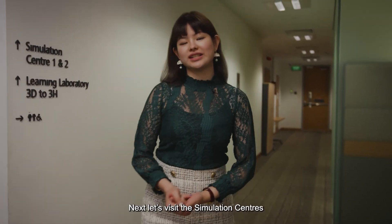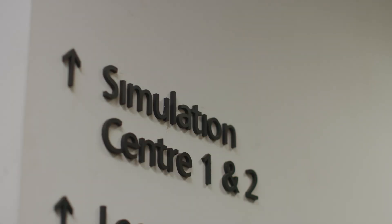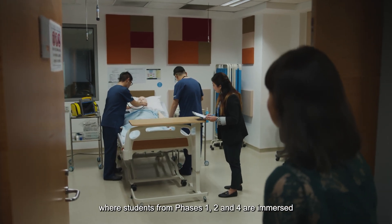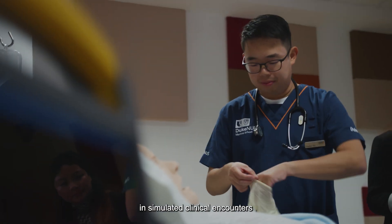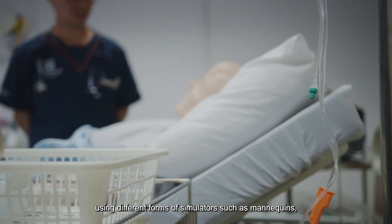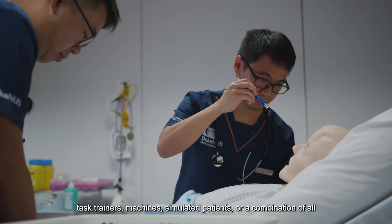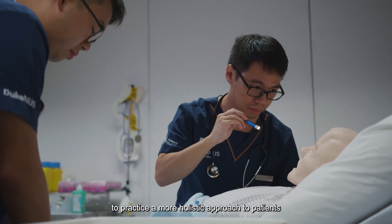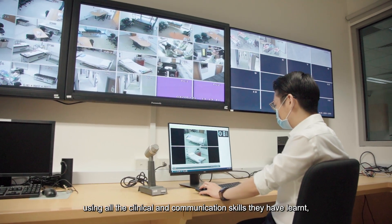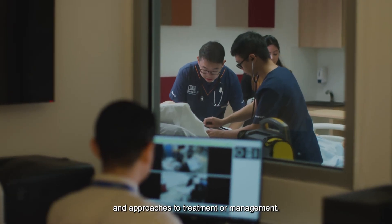Next, let's visit the simulation centers where we will see one of the simulation suites. It consists of two simulated patient rooms where students from Phases 1, 2 and 4 are immersed in simulated clinical encounters using different forms of simulators such as mannequins, task trainers, machines, simulated patients or a combination of all, to practice a more holistic approach to patients using all the clinical and communication skills they have learned, as well as practice their clinical reasoning and approaches to treatment or management.